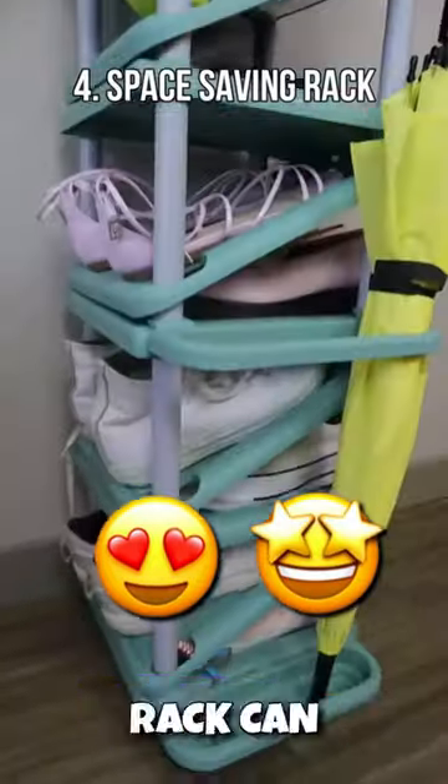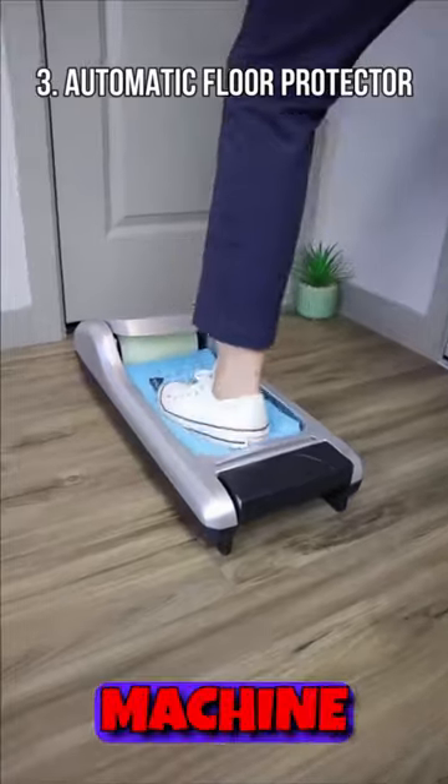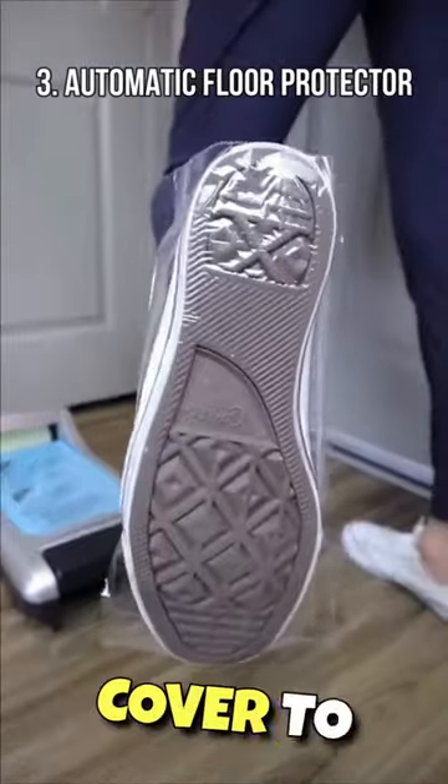This diagonal space-saving rack can hold up to 11 pairs. A machine that automatically applies a thin cover to protect floors.